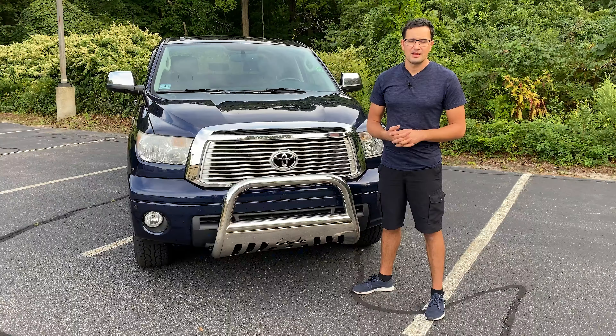On 17-inch forged rims from Toyota TRD Pro, the braking distance from 60 to 0 is 44 feet. With 20-inch rims and Bridgestone all-season tires, the braking distance would be smaller by about a foot.